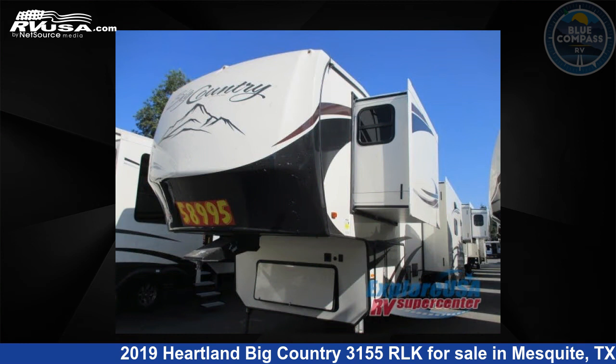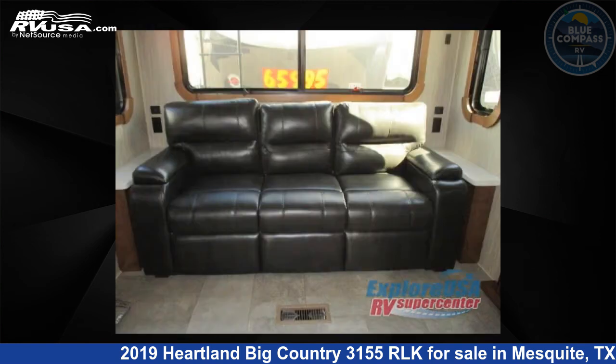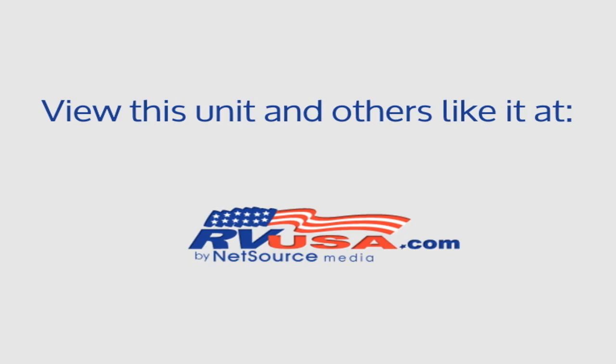This Heartland is 35 feet 0 inches in length and features three slide-outs, a Dresden interior, sleeps four, and 65 gallons fresh water capacity. The floor plan layout of this fifth wheel features a front bedroom, kitchen island, and rear living area.